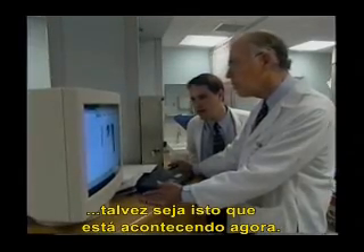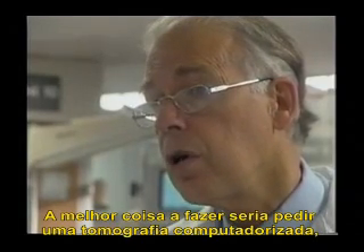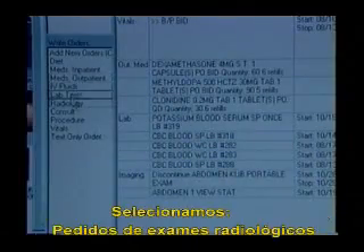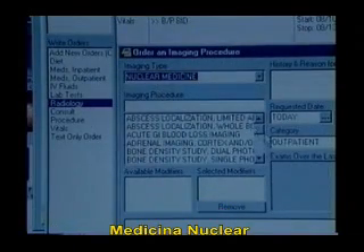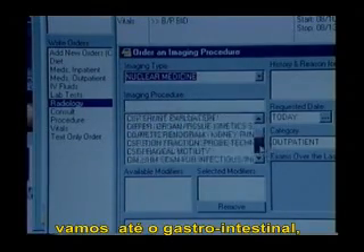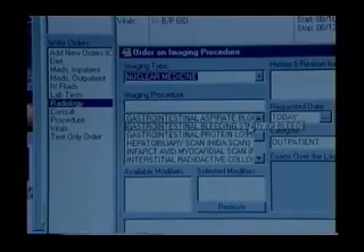I think that may well be what's going on now. I think probably the best thing for you to do is order a nuclear scan, and since he is actively bleeding, we can take advantage of that now. Radiology orders — select nuclear medicine. Many of the nuclear medicine studies are already listed. We'll go down to gastrointestinal, and notice that there is a gastrointestinal bleeding study.